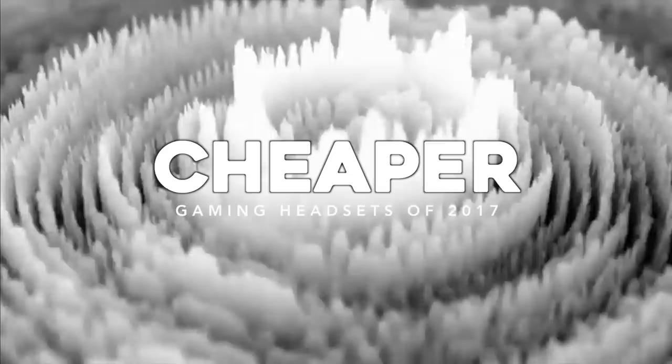If you play a lot of games, you know sound and a decent microphone are pretty important, but should they come at a cost of an arm and a leg? We don't think so, so we rounded up 10 of the best cheaper gaming headsets you can buy in 2017.